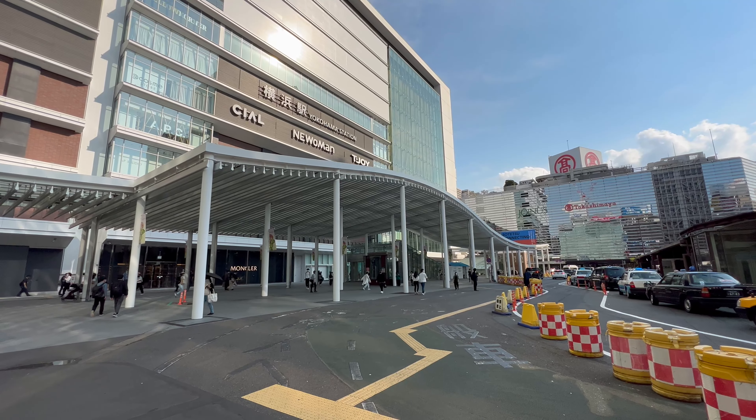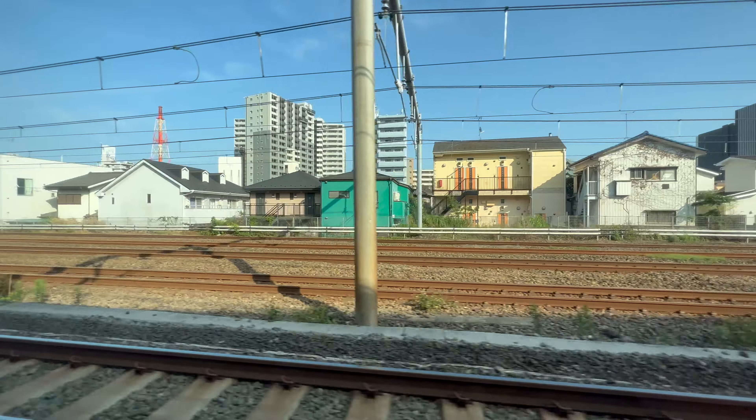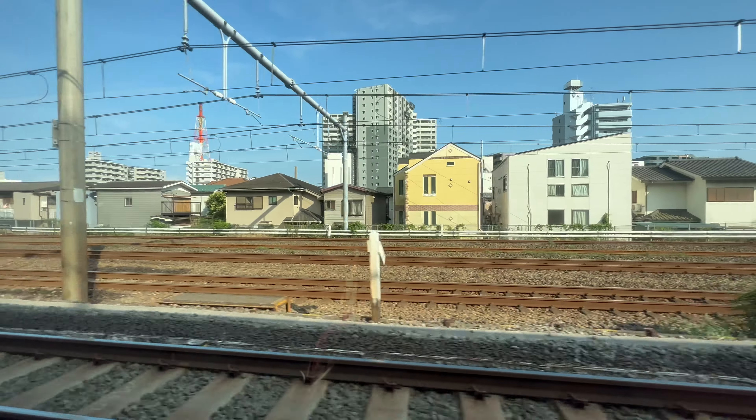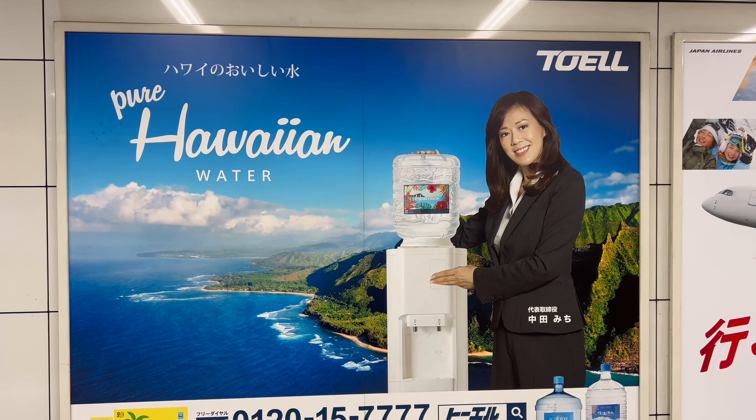We start our journey in Yokohama. From here, it's a quick 30-minute train ride to Haneda. No one around, but I managed to find a friend. Alright, here we go — off to the Big Island of Hawaii. Let's go!